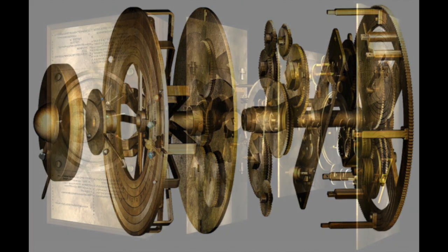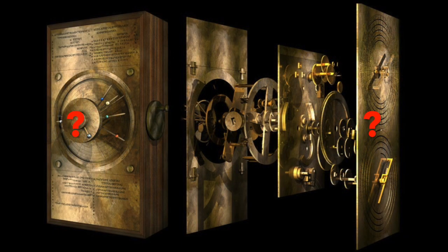The question remains: how could ancient Greeks have built such an advanced mechanism? It is believed that the mechanism was built by an astronomer-mechanic who would have been a member of the elite class of ancient Greek society and would have had access to the necessary resources and knowledge to construct such a device. It is also possible that the mechanism was built by a team of experts working together to create this masterpiece of ancient technology.